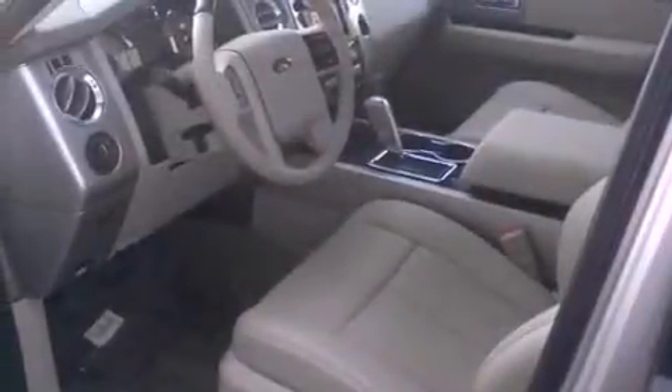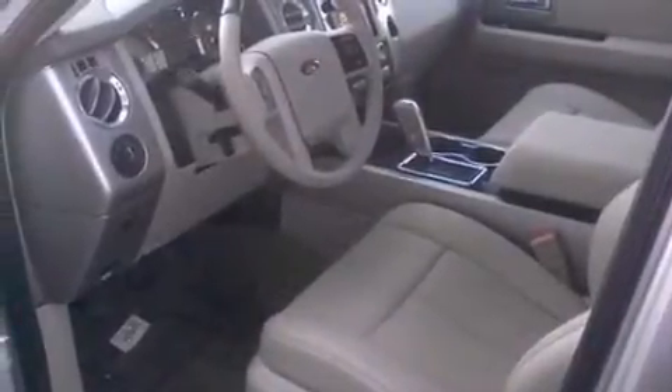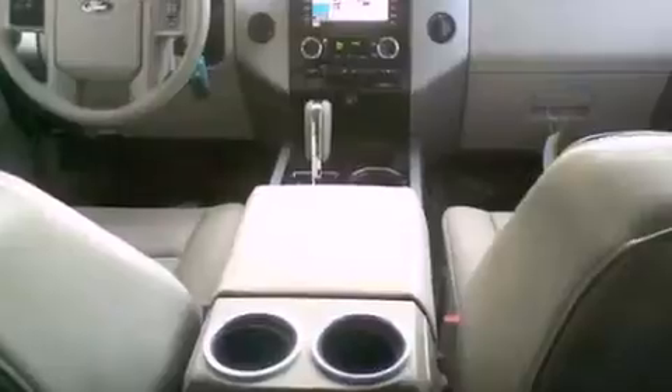Also included are a trailer hitch receiver, running boards, an anti-lock braking system, cruise control, and a trailer towing package.